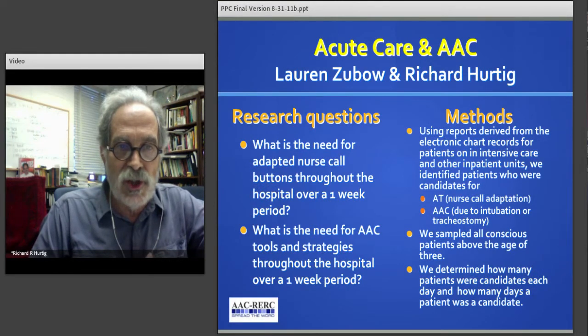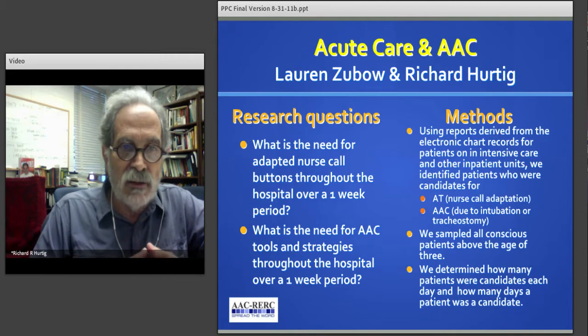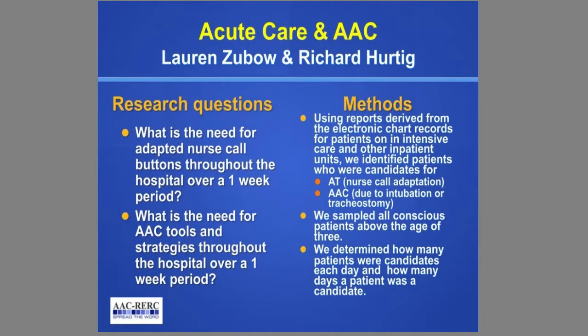What we wanted to know was in our facility how many patients on any particular day were unable to use the standard nurse call or needed some form of AAC tool or strategy. We used our electronic charting method to determine if a patient could or could not access the nurse call, or needed some form of AAC because their normal modes of communication were limited due to either intubation or tracheostomy. We limited our sample to those patients that were conscious and above the age of three.